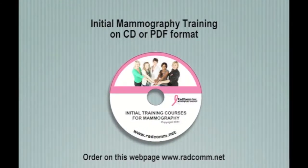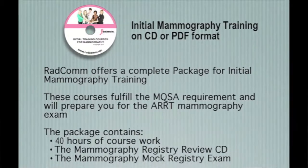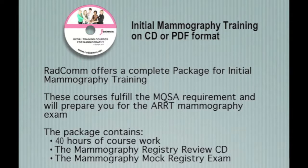RADCOM offers a complete package of initial mammography training. These courses fulfill the MQSA requirement and will prepare you for the ARRT Mammography Exam. The package contains 40 hours of coursework, the mammography registry review CD, and a mammography mock registry exam.